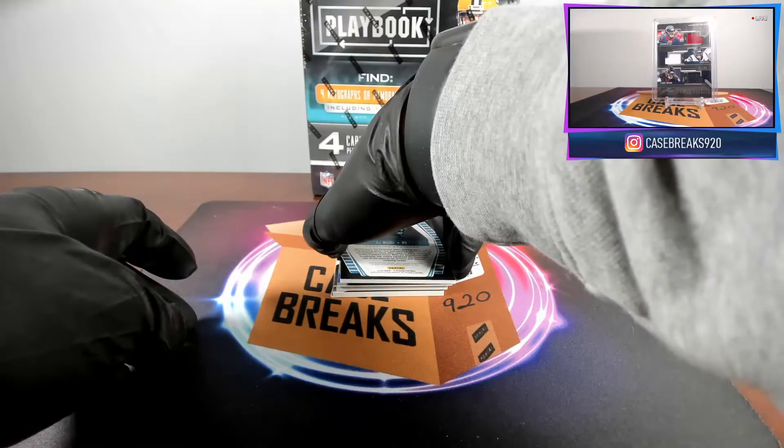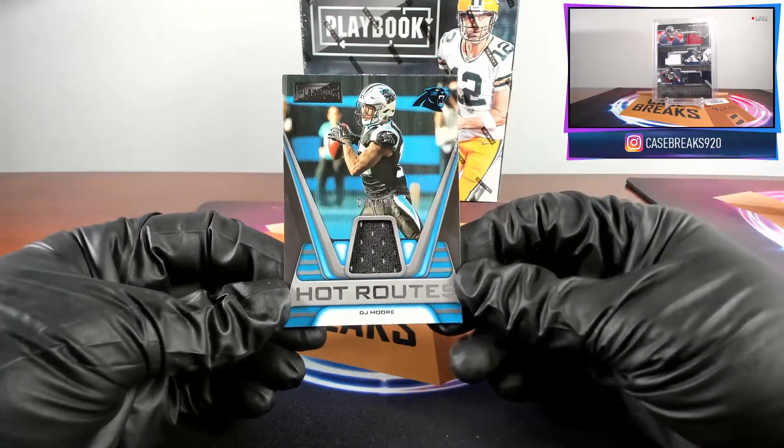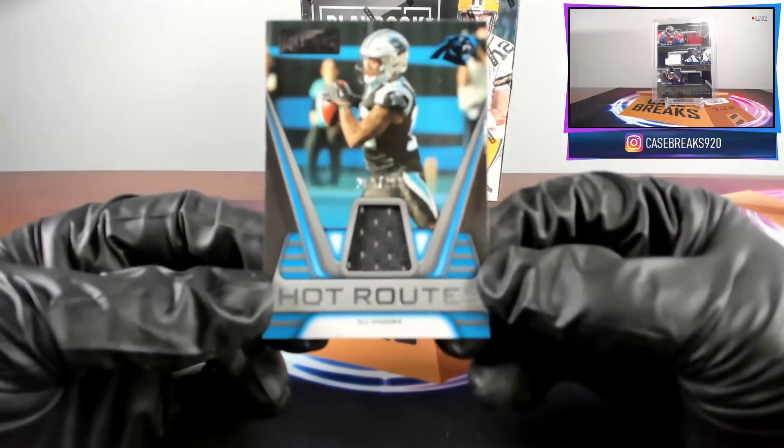Next card for the Carolina Panthers, DJ Moore, Hot Routes. That is 200 out of 299.